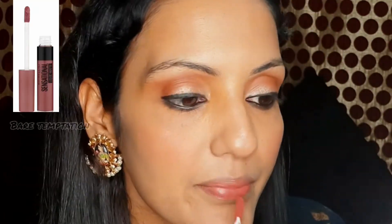Next is the Maybelline New York Sensational Liquid Matte Lipstick. My shade is Bare Temptation — it is a beautiful nude brown shade. It applies very smoothly on the lips and gives a matte finish. You can try this nude shade as well.